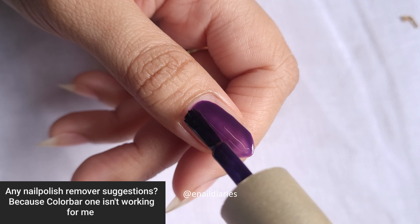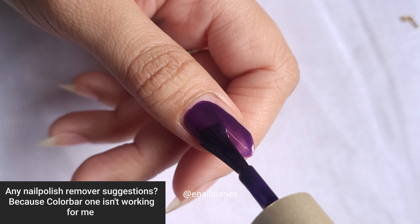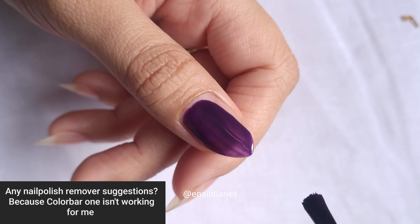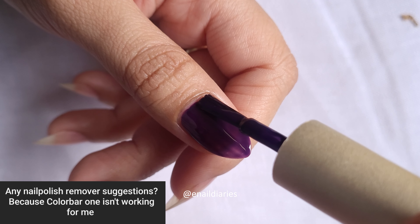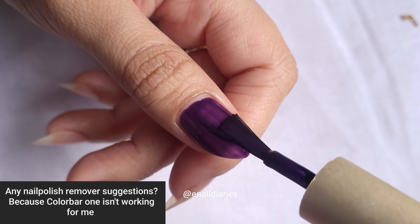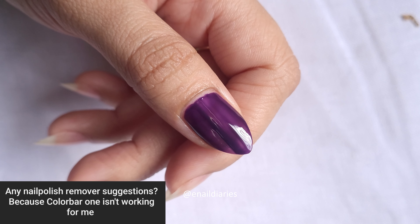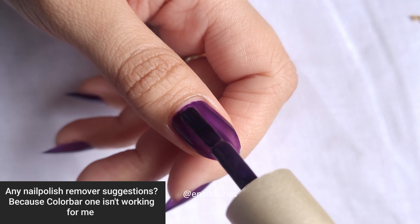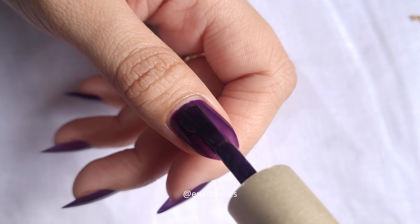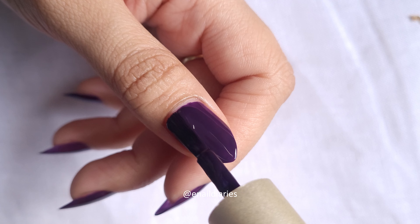Any nail polish remover suggestions because the Color Bar one isn't working for me? Girl, it's not just you — I think they changed the formula or something because even loyal customers are now hating the remover. I never liked it to be honest, the smell was just too much for me. The L18 remover, however, is nice and affordable, and I have finished bottles of it — you can try that maybe.